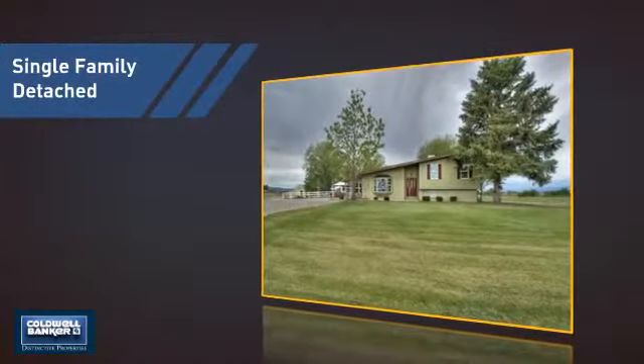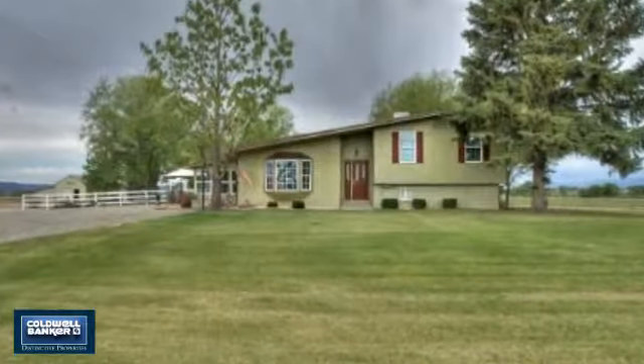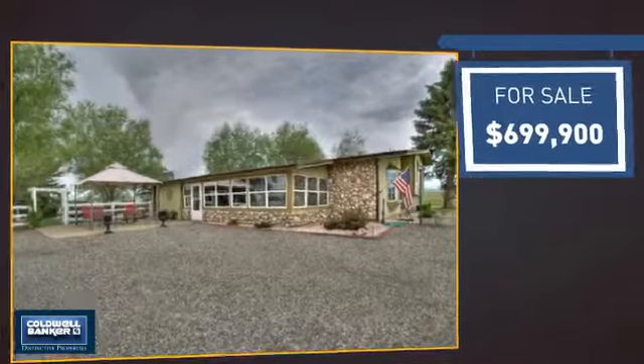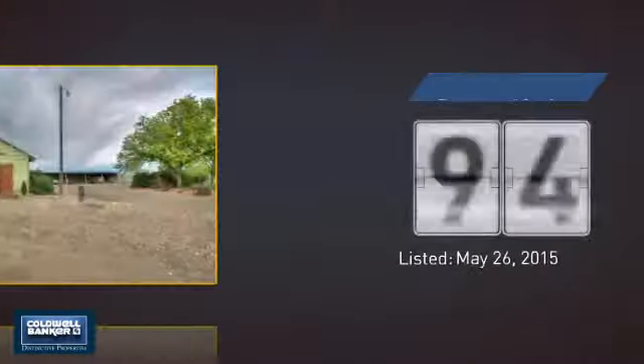This detached home is a great choice for families who want the privacy of their very own lot, and it's located in this area. Currently listed at just under $700,000, it's been on the market since May.